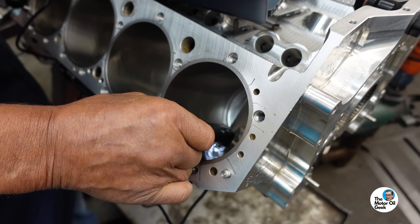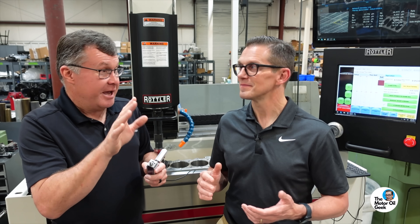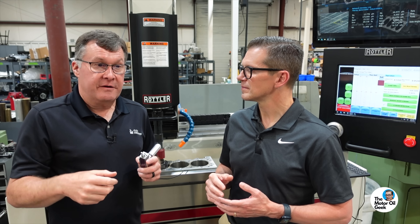Let's start with the myth: if it's shiny, it's smooth. Stick your finger against a piece of glass and try to rub it — that glass is smooth, but your finger sticks. We've got to get past this idea that shiny is good, shiny is better, shiny is slippery.